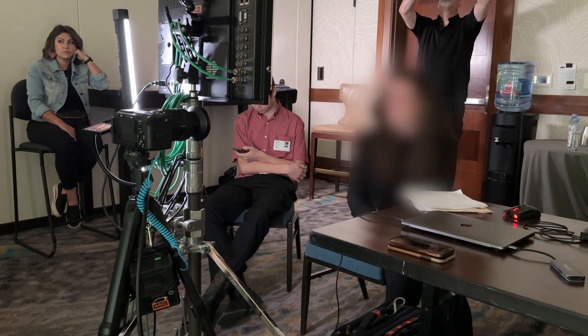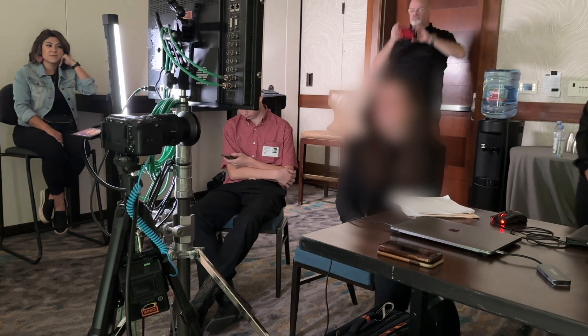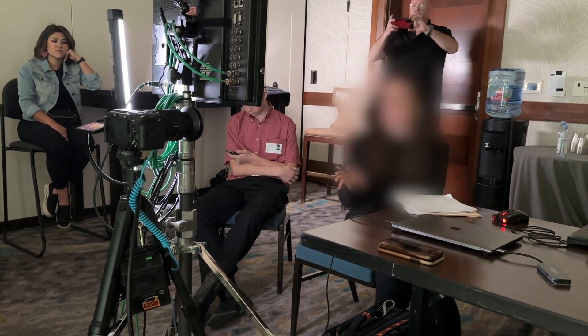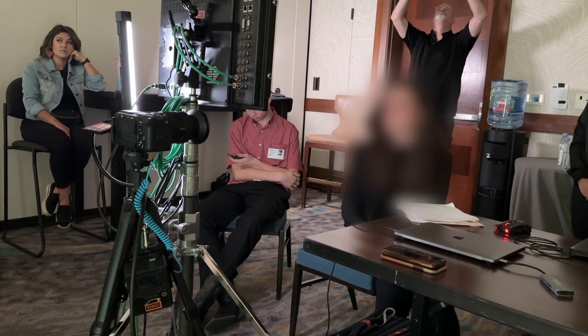And Interrotron interviews — credit to documentary filmmaker Errol Morris, or maybe Werner Herzog, who first made it super popular with their documentaries. But nowadays it seems everyone refers to it as iDirect or the Zoom style.